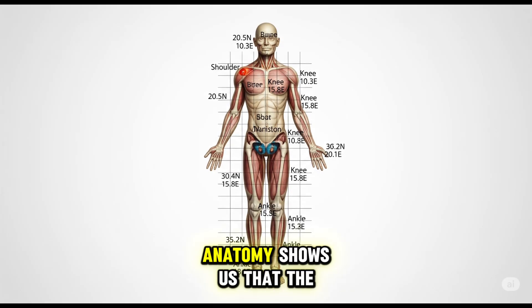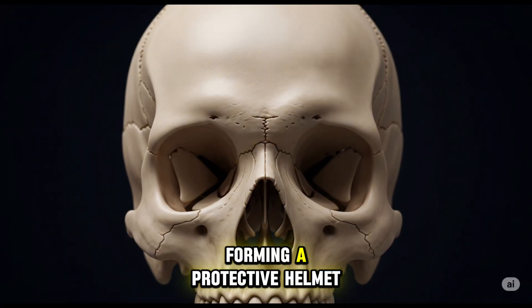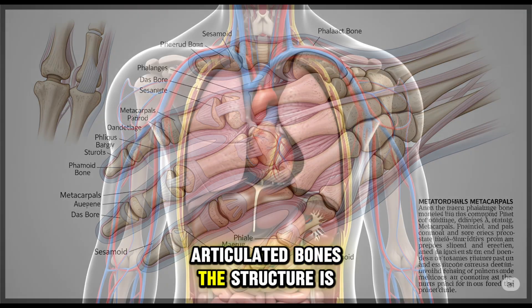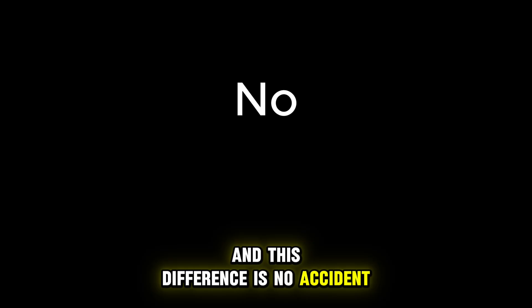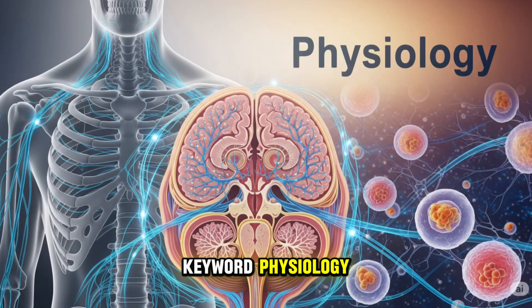For example, anatomy shows us that the bones of the skull are broad, curved, and tightly joined, forming a protective helmet. In contrast, the anatomy of the fingers reveals small, articulated bones. The structure is completely different, and this difference is no accident. And that question — why — leads us directly to our second key word: physiology.